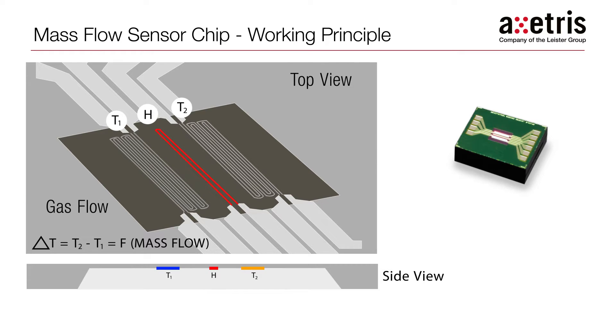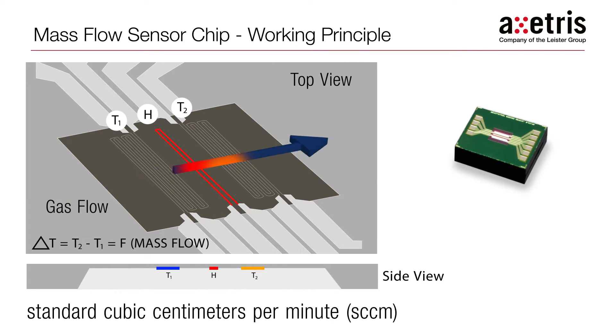The temperature differential, measured across the temperature sensors, is then converted into a mass flow measurement, typically measured in standard cubic centimeters per minute, or SCCM.